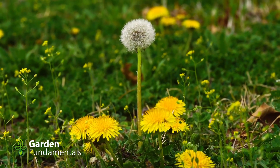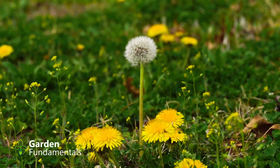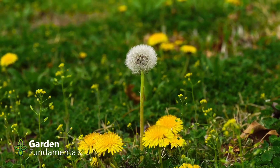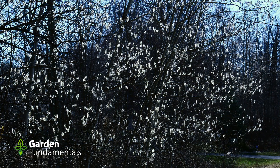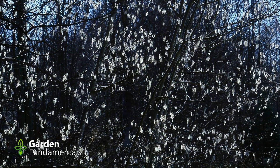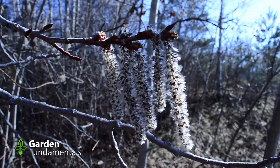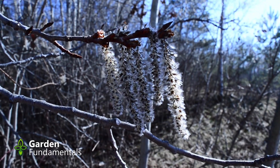The first claim people make is that dandelions are one of the first foods of bees, but that's not really true. Long before the dandelions bloom, lots of other perennials are blooming. And even more important to bees are the trees — the maples, the elms, the willows, the poplars. They're all blooming early and that's the main food of bees.